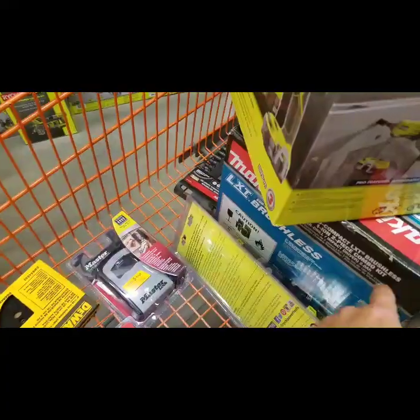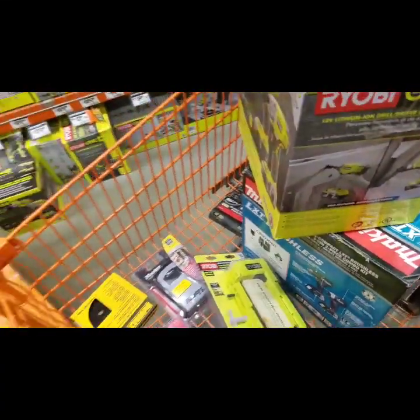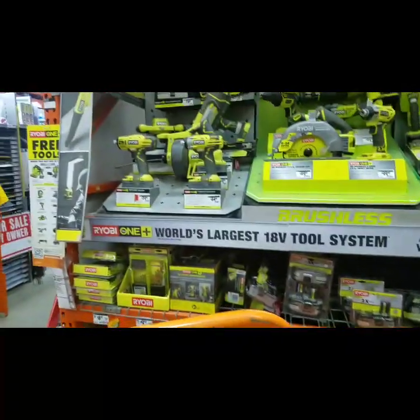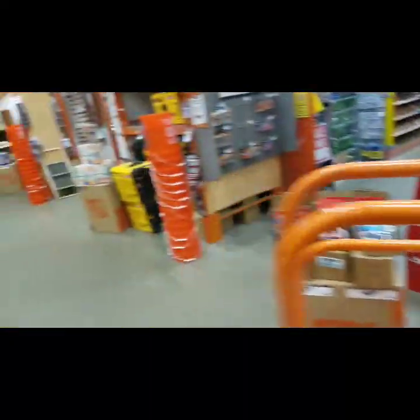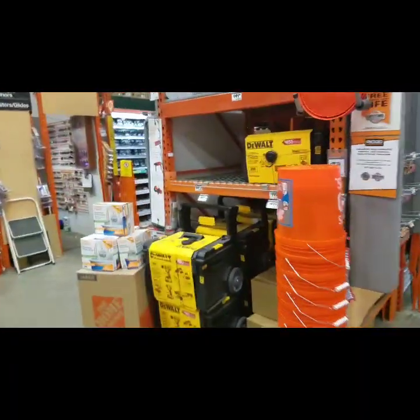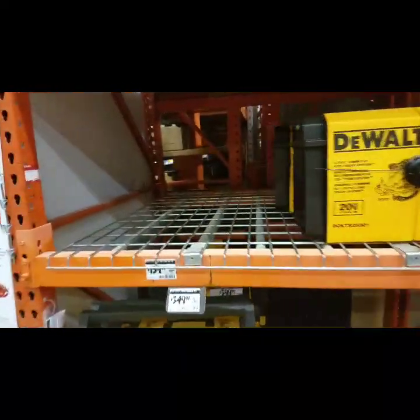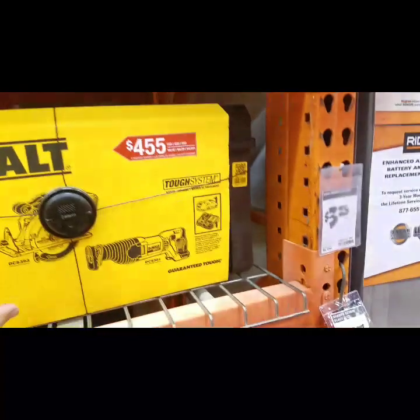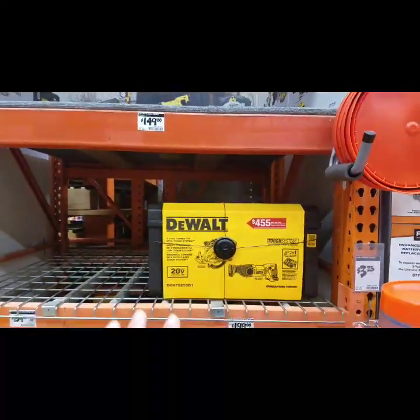I think these might drop — these are 199. Here's your Ryobi stuff. Let's just check out the DeWalt. Yeah, they don't have any of the tough systems left here, so hopefully I can still find one. They're 159 — I think that's your best.